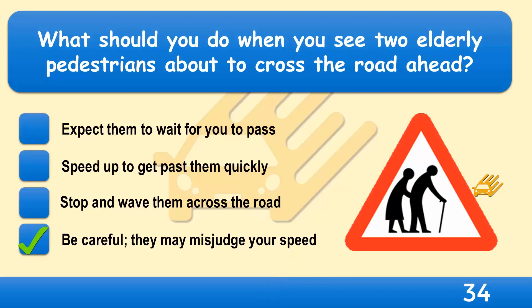Older people may have impaired hearing, vision, concentration and judgment. They may also walk slowly and so could take a long time to cross the road.